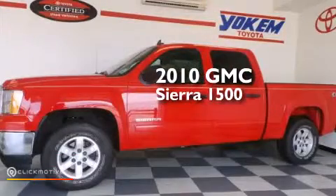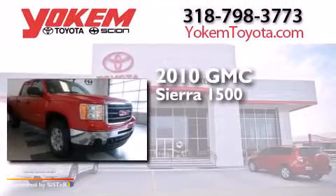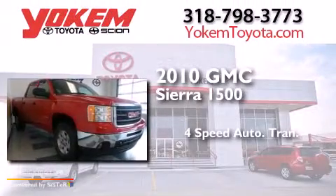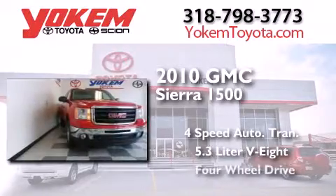This is a 2010 GMC Sierra 1500. This truck has a 4-speed automatic transmission, a 5.3-liter V8, and 4-wheel drive.